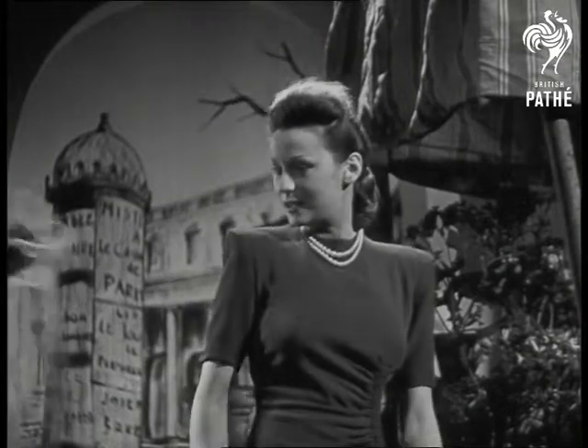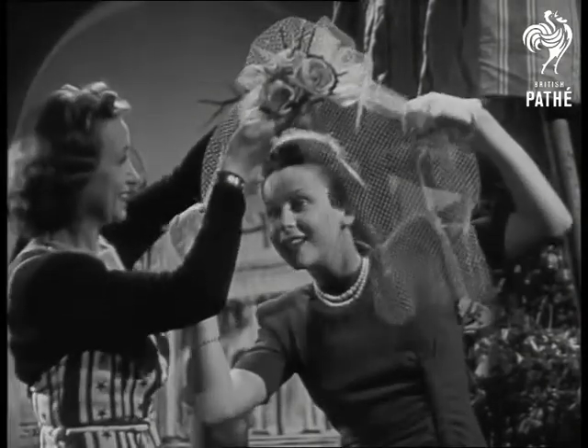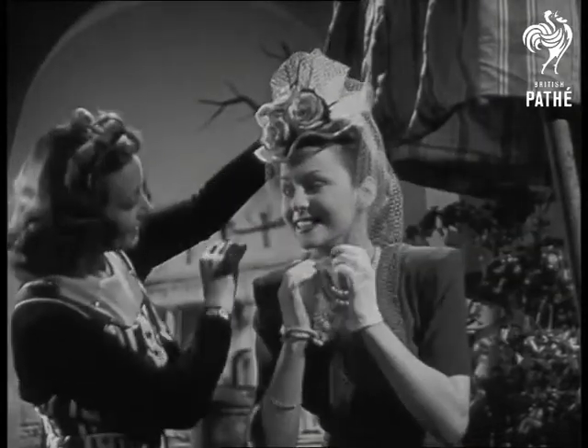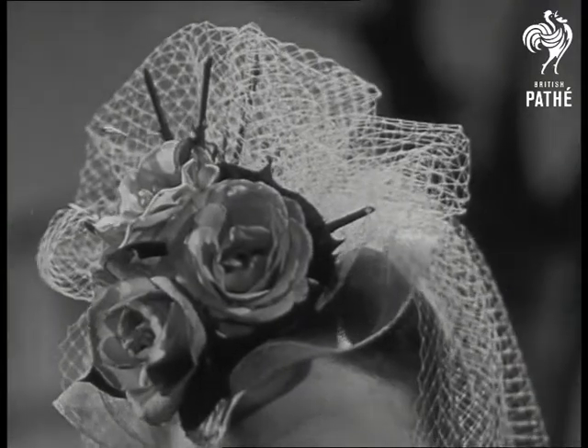And now for something unusual in the way of headgear — a hat you can smell, and very nice too. It's a small flat circle of crinoline straw with real pink roses on it, and a cloud of veiling that ties under the chin.